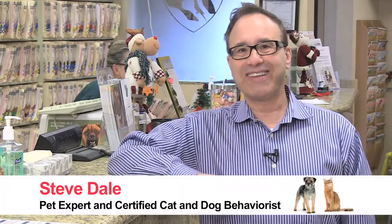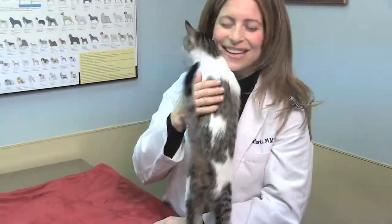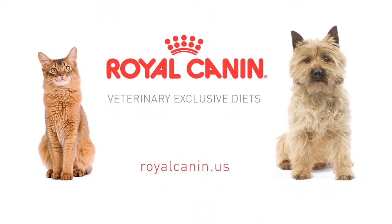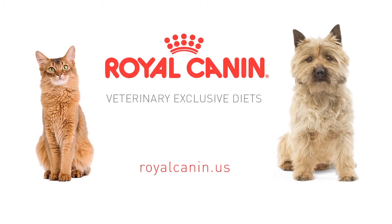So get your feline to the veterinarian for that checkup — it'll go a long way in making your cat remain happy and healthy. Visit RoyalCanin.us to learn more and to find a veterinarian near you. I'm Steve Dale.